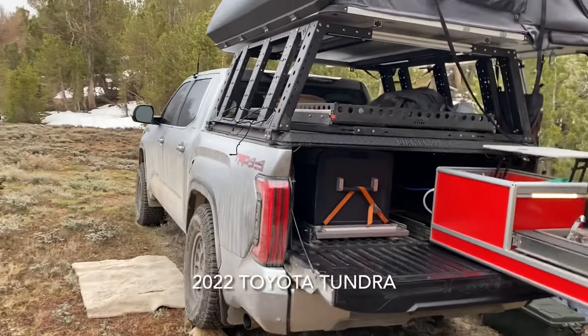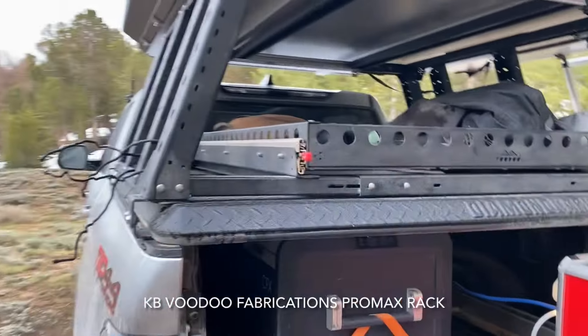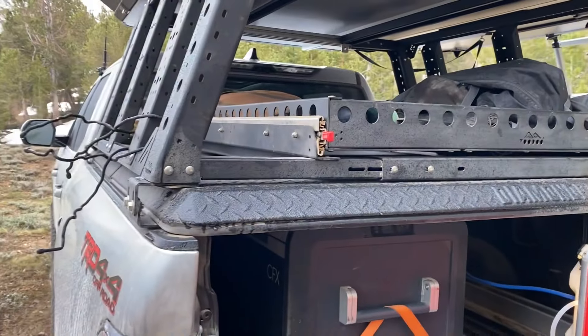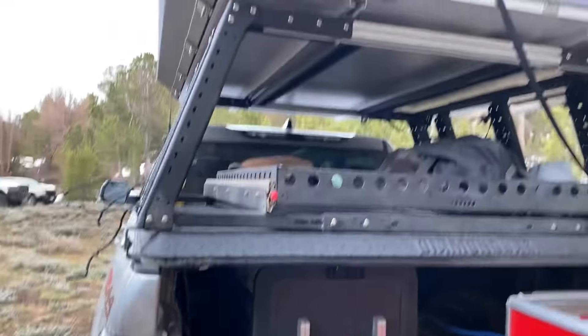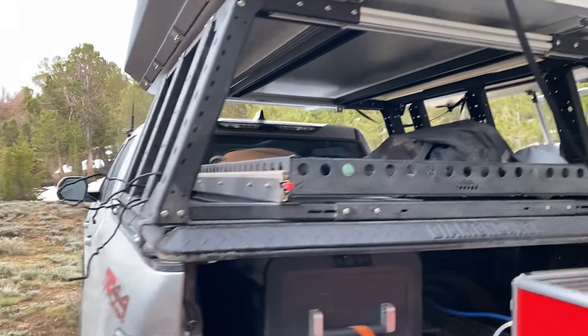This is the new 2022 Tundra that's been set up with a KV Voodoo rack. What I like about this rack is it is over a hardcover — a Diamondback cover. It cannot open with a rack on, but what happens is the rack gets hoisted off.